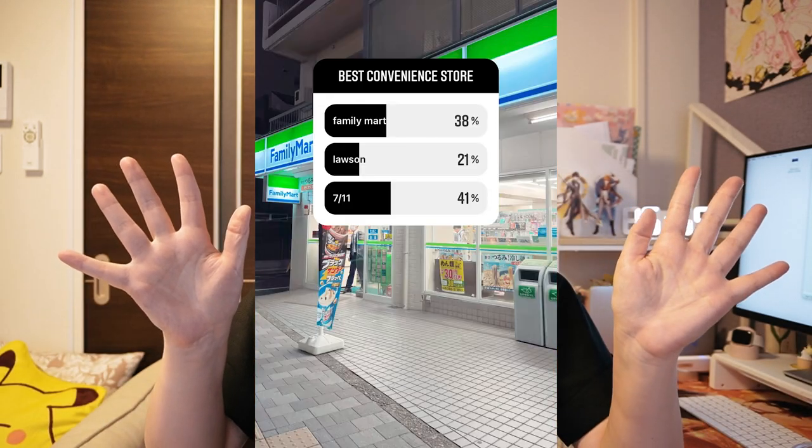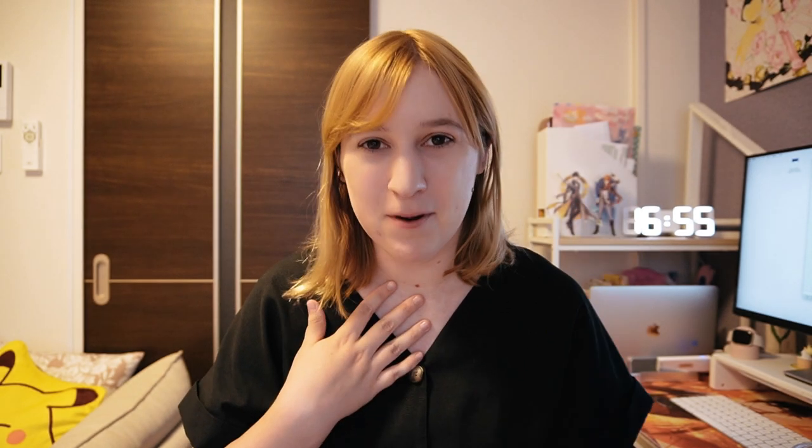I ran a poll on my Instagram the other day asking people their favorite convenience store chain, and these are the results. Kind of predictable, but honestly in my opinion the best convenience store is whatever is closest to your apartment. In my case it's Family Mart, second is 7-Eleven, third is Lawson just because I don't have one near me — but actually I like Lawson more than 7-Eleven. Sorry for the controversial take.